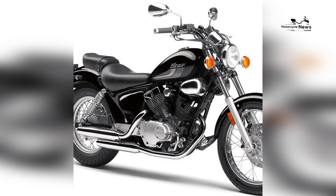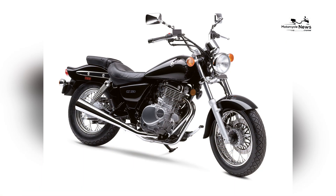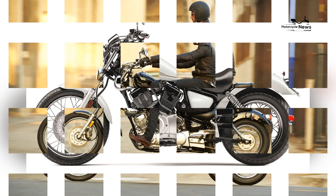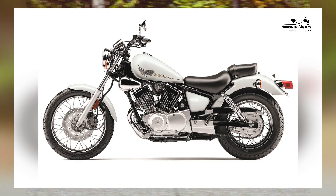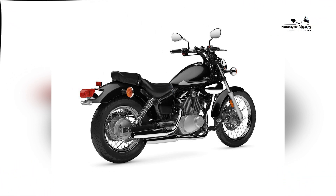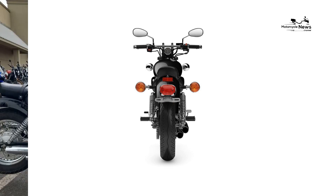Smooth and Efficient Performance: The Yamaha V-Star 250 is powered by a smooth and efficient 249cc V-Twin engine that delivers ample power for everyday riding. With its balanced power delivery and responsive throttle response, the engine provides satisfying acceleration and smooth cruising capabilities. The V-Star 250's five-speed transmission ensures seamless gear shifts and optimal power distribution, allowing riders to effortlessly tackle urban roads or enjoy leisurely rides on the open highway. Despite its modest displacement, the V-Star 250 offers a spirited and enjoyable riding experience.